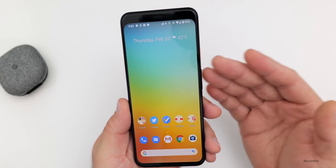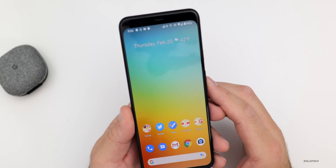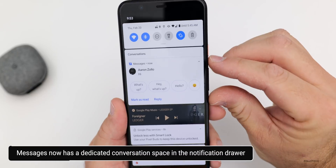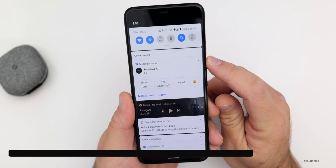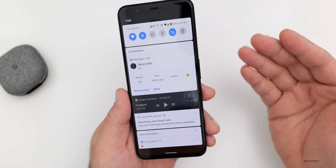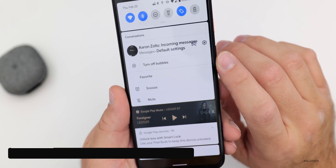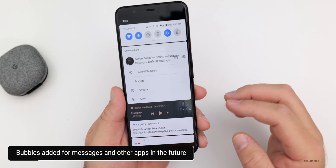A change they've made is conversations now have a dedicated space in your notification drawer. If I text myself, it takes just a moment to pop through — there we go. You'll see it also shows a bubble. We have a dedicated conversation space at the top, and this allows us to use it as a bubble as well if we turn on notification bubbles. We saw this a bit with Android 10 but it didn't really show up properly. If you long-press on this, you can turn bubbles on or off — you actually have to turn bubbles on within the developer options.